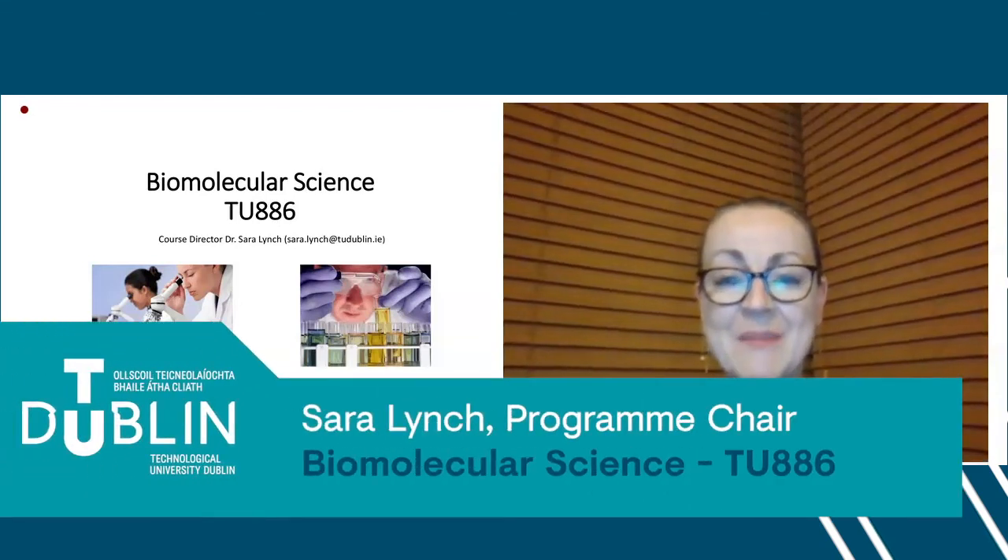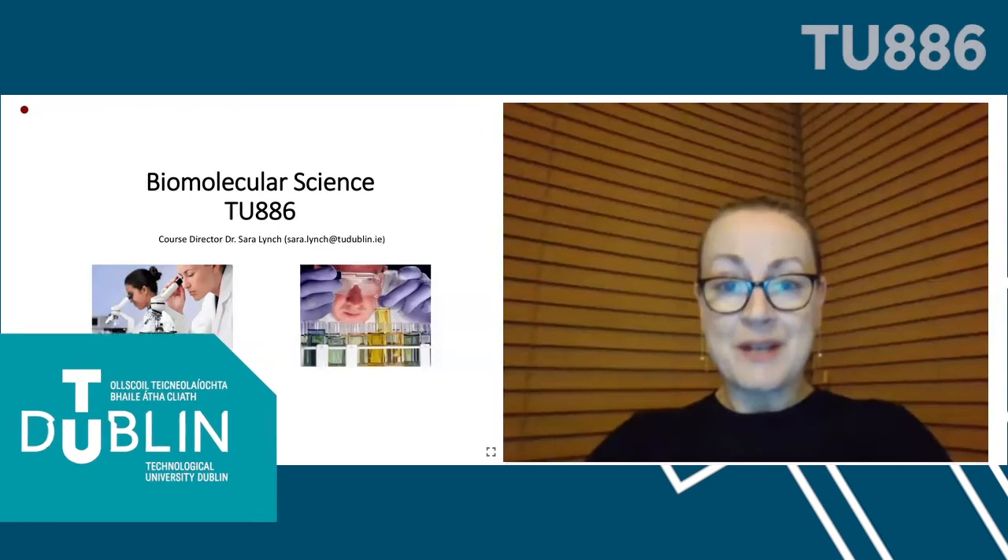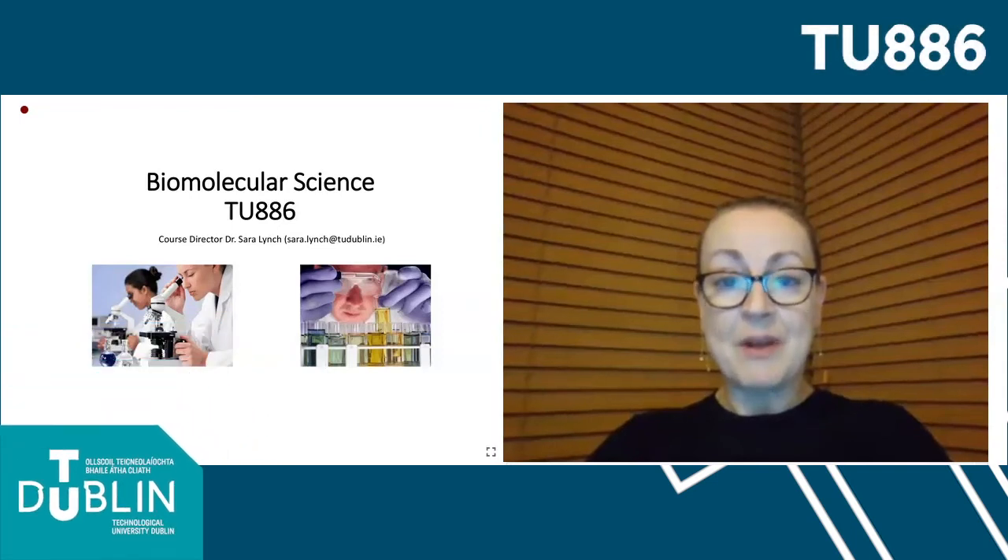Hello, my name is Sarah Lynch and I'm a staff member in the School of Biological and Health Sciences in TU Dublin. I'm also the current course director of the Biomolecular Science Programme, which is given the course code TU886. I'd like to give a short presentation which I hope you'll find informative on the TU886 programme.